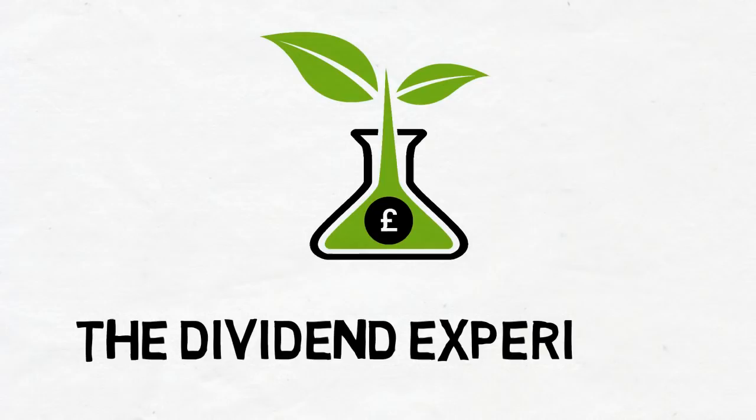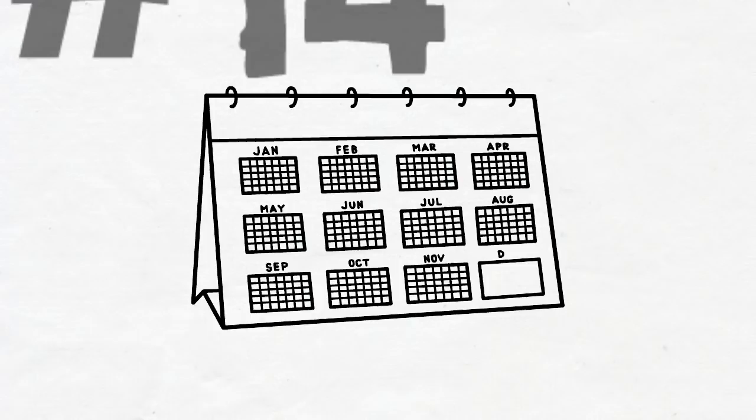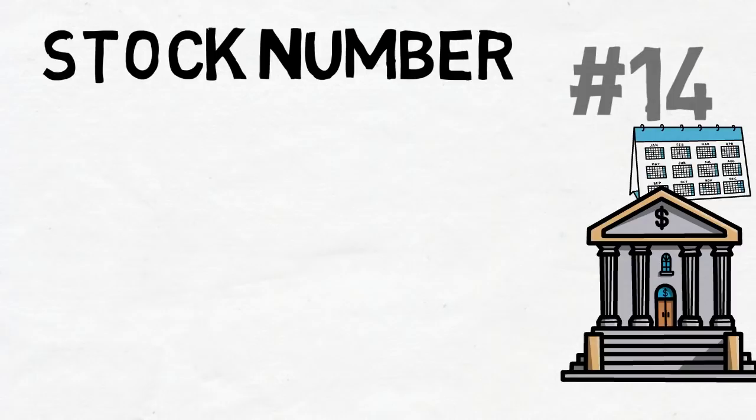Hello and welcome back to the Dividend Experiment, the channel that can help you build a portfolio that pays your bills. Today I have some very exciting news — I'm going to share the second stock bought in the second year of the Dividend Experiment. It's also the 14th total stock. I'd wanted to buy this one for a while. It's in a sector I want to be a bigger part of the portfolio, and it also goes ex-dividend in the next couple of months.